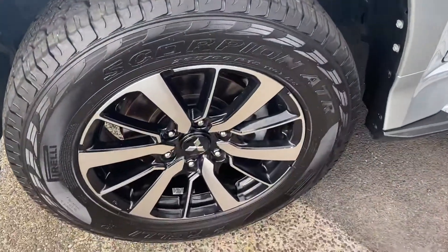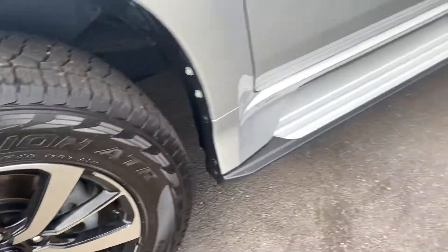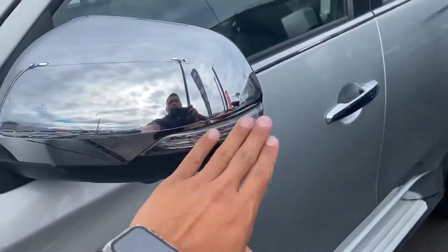18-inch alloys with all-terrain tyres which are Pirellis, and plenty of tread. Chrome finish again in the mirrors and door handles with the big blinkers.